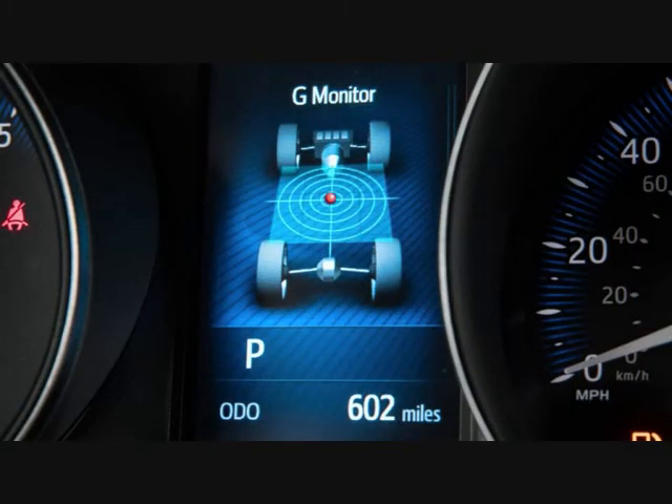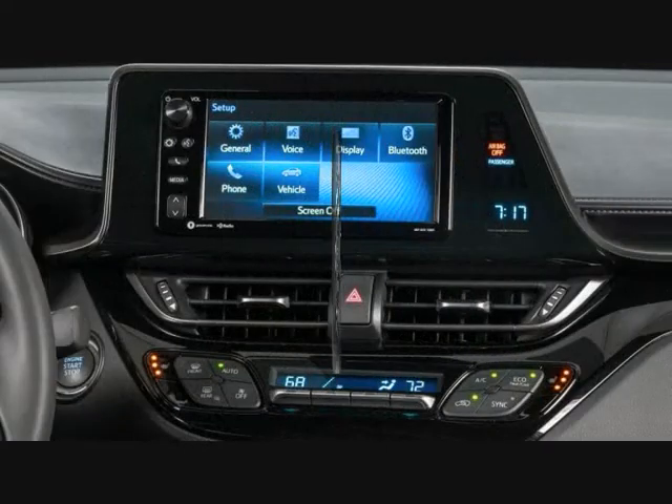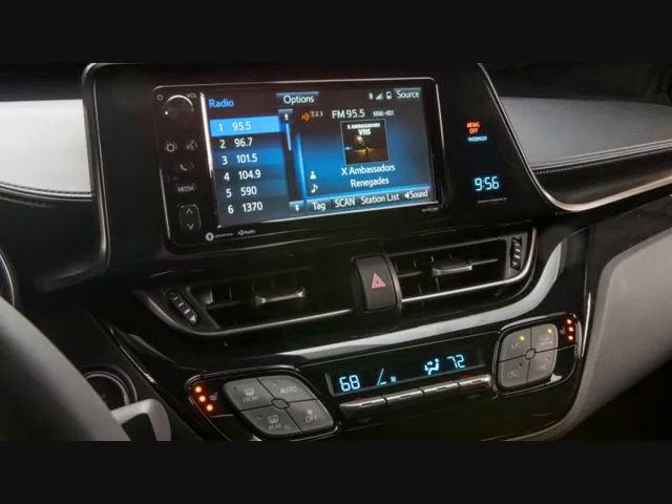Here's where it gets funky. Due largely to its development under the Scion banner and that brand's weirdo approach, Apple CarPlay, Android Auto, and navigation — very few Scions ever had factory navigation — are not available on the C-HR. For a small, affordable, and fashionable car marketed directly at millennials, these seem to be egregious omissions.